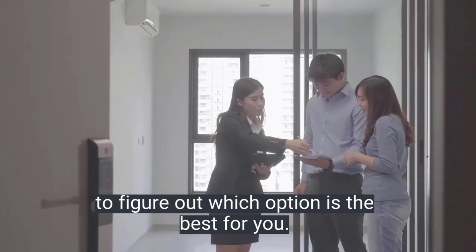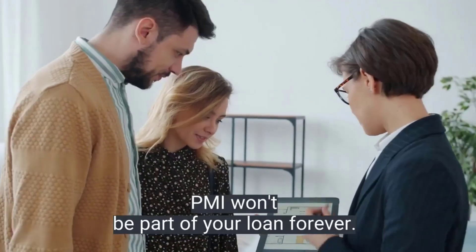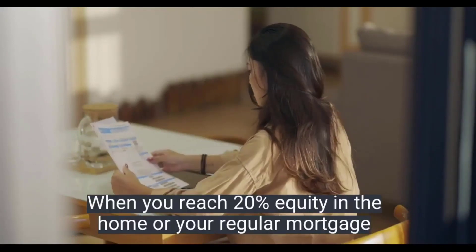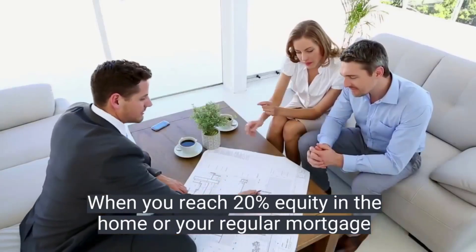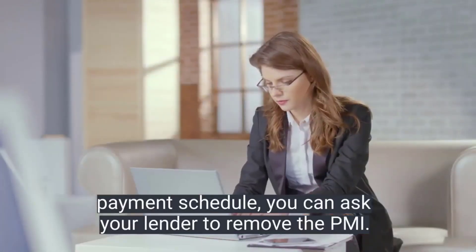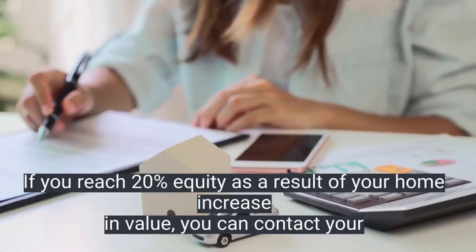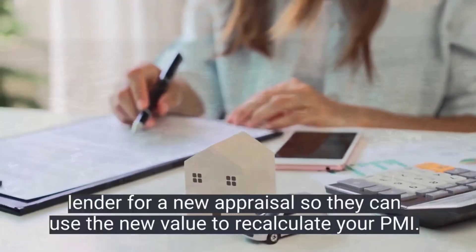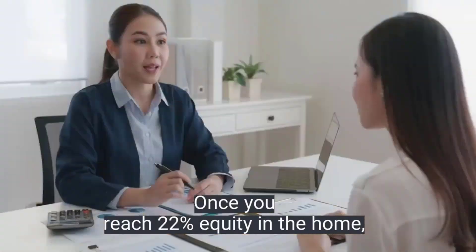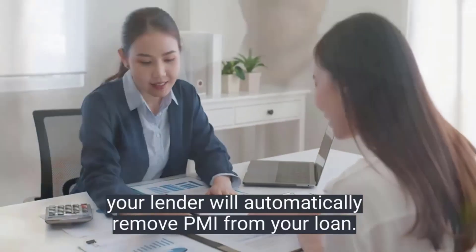Choosing how to pay for PMI is a matter of running the numbers to figure out which option is best for you. The nice thing about PMI is that it won't be part of your loan forever — you won't have to refinance to get rid of it. When you reach 20 percent equity in the home through your regular mortgage payment schedule, you can ask your lender to remove PMI. If you reach 20 percent equity as a result of your home increasing in value, you can contact your lender for a new appraisal so they can use the new value to recalculate your PMI requirement. Once you reach 22 percent equity, your lender will automatically remove PMI from your loan.